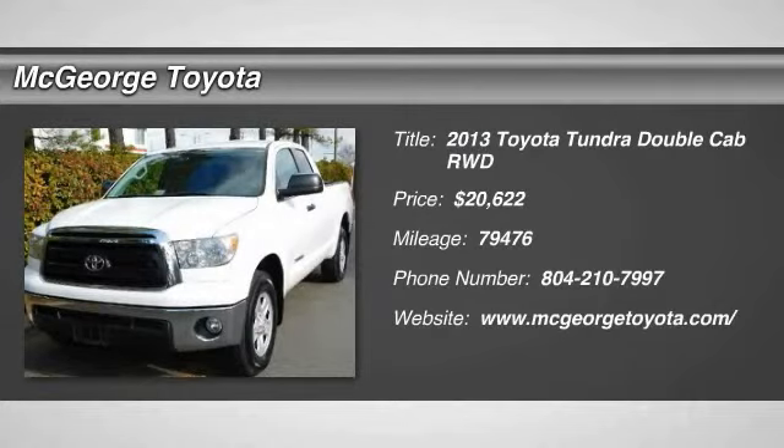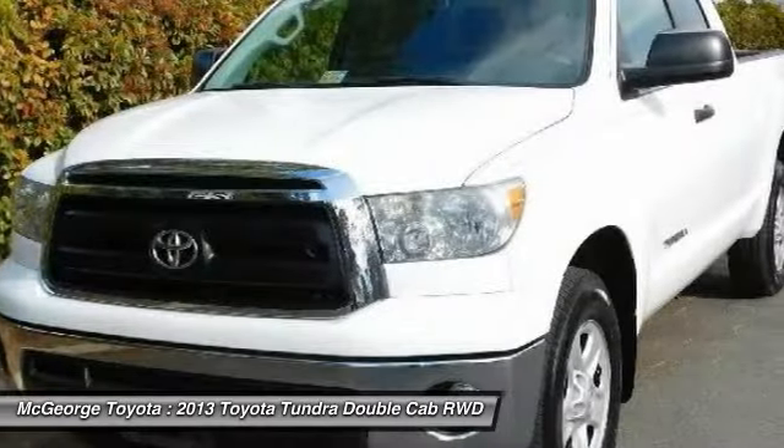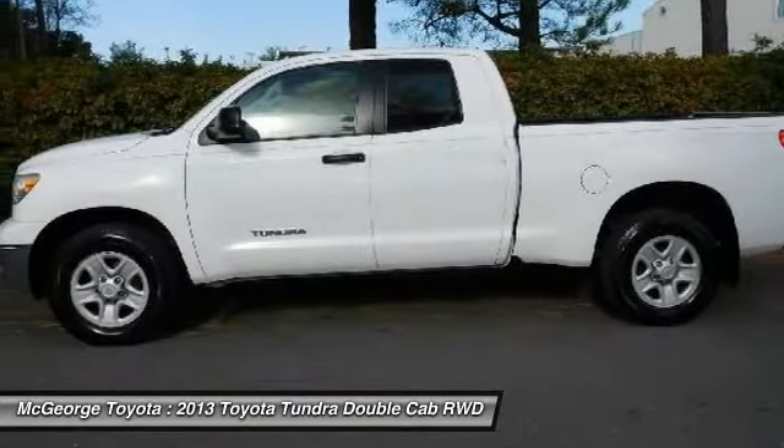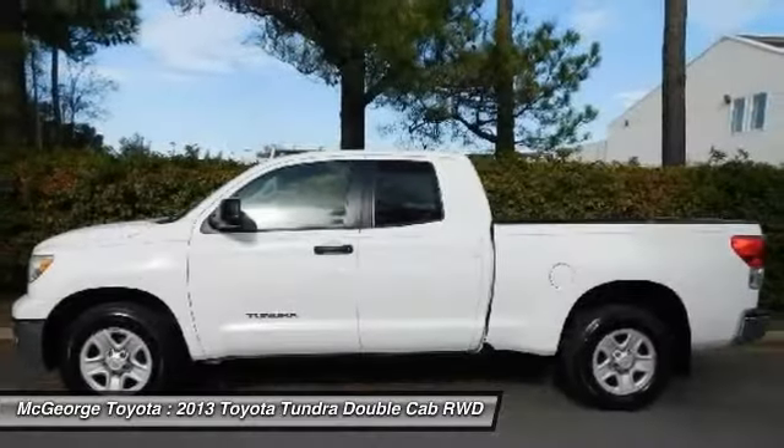The 2013 Tundra. Tundra has a number of unique features useful for those using it as a work truck, including extra large door handles, a deck rail system, and an integrated tow hitch.